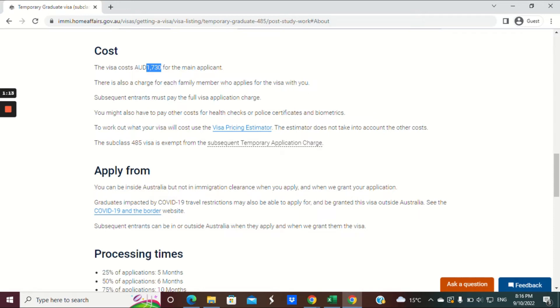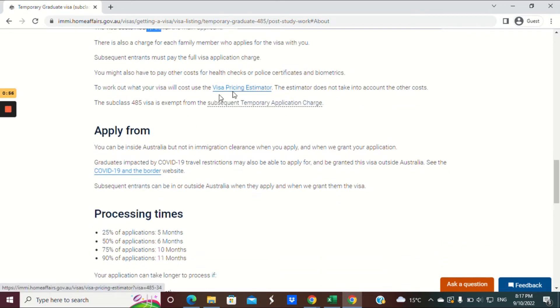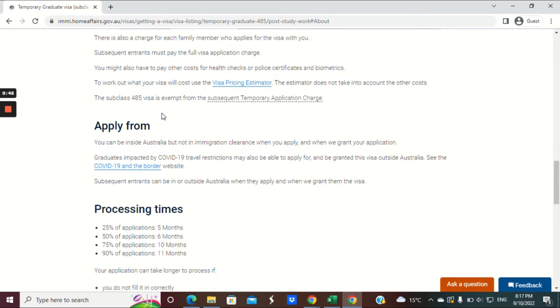They can still join you after your visa is granted. You can expect to pay additionally to the visa application charge for health checks, police certificates and/or biometrics. For full in-depth pricing, you can click on the visa pricing estimator link. This visa — the 485 — is exempt from the subsequent temporary application charge.